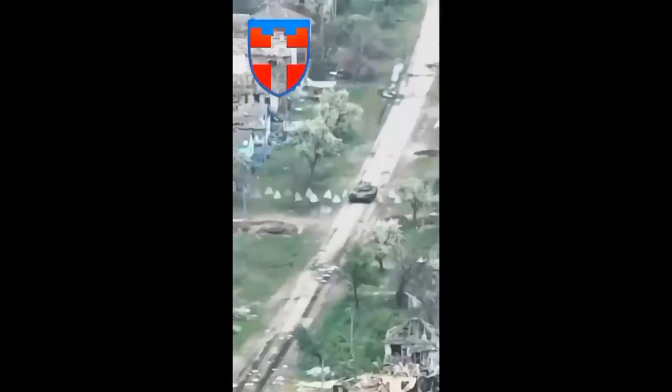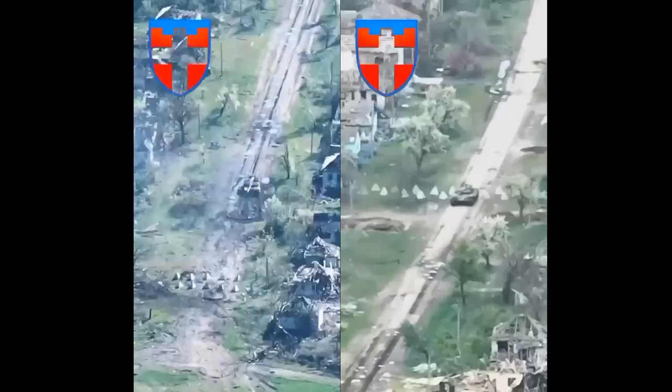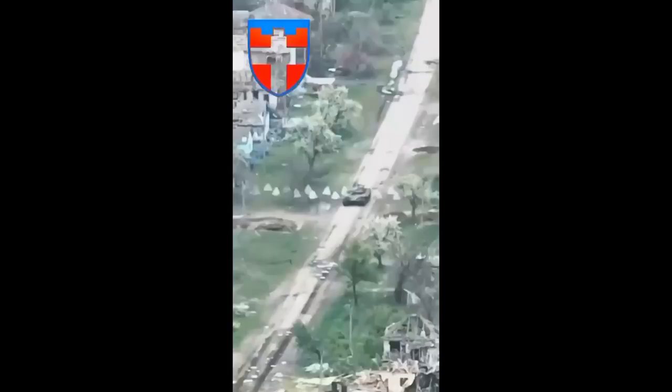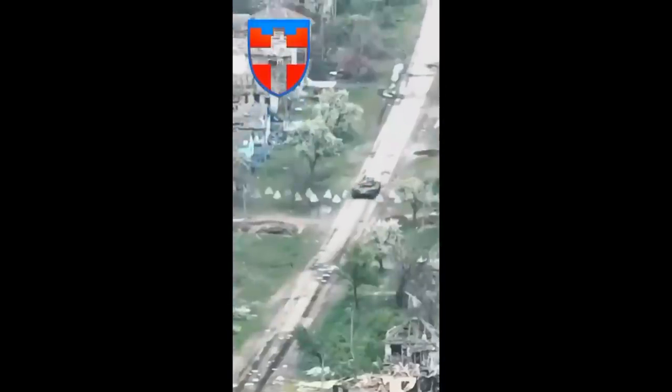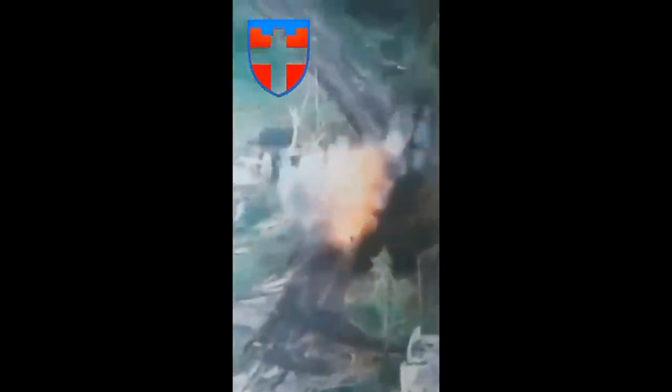I wanted to compare the shadows to see if the time had advanced, but then I realized it's a completely different weather. At the start it is sunny, and we can see shadows. But when it cuts, it is suddenly cloudy and no shadows can be seen. This would suggest that at least a couple of hours passed, or at least enough time for clouds to completely cover the area. It could even be a completely different day.